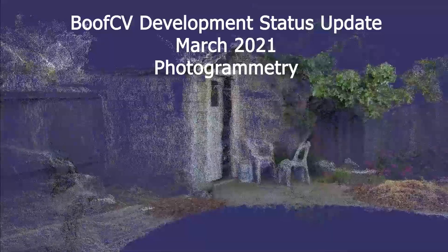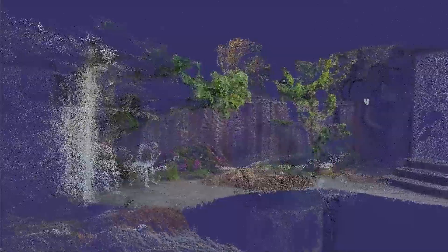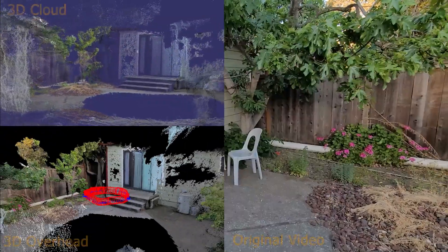Quick update on what's going on with the developmental branch of BoothCV. A significant milestone has been reached in its photogrammetry pipeline. What you're seeing now is a reconstruction that only became possible very recently.